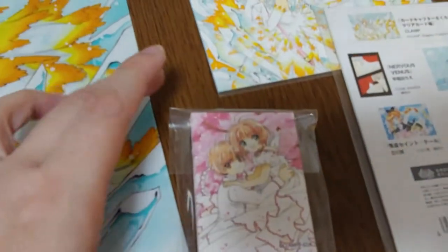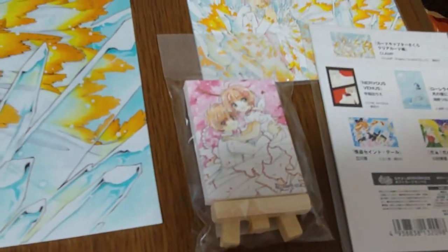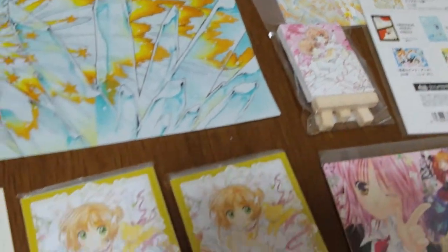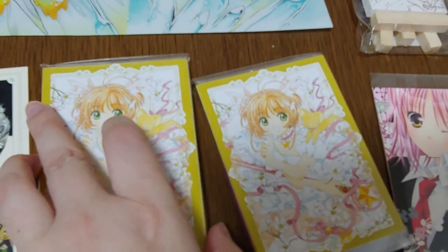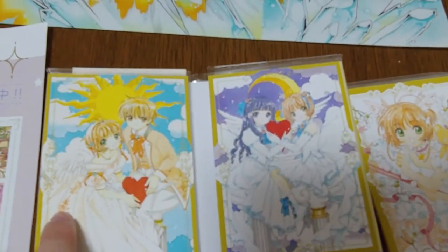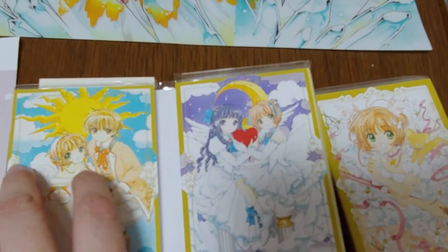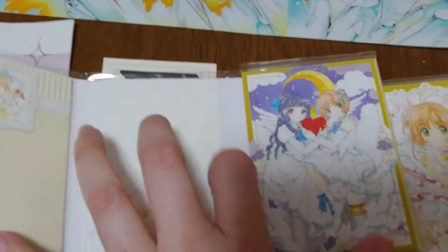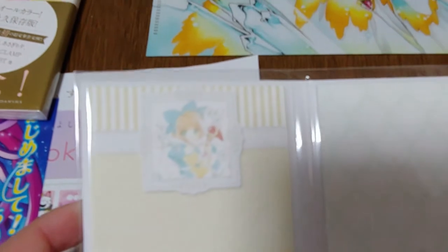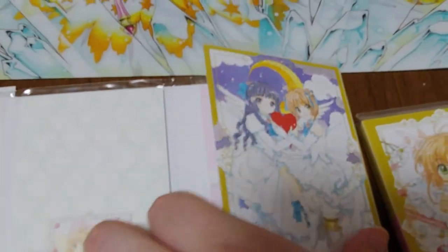I also got this cute little easel with a tiny canvas that I plan to display. In the Cardcaptor Sakura section they also had a cute little stationery set. It has Sakura and Shaoran as well as Sakura and her friend, and when you open it up it features one of my favorite outfits with really cute pastel designs — almost like a wallpaper pattern on most of them.